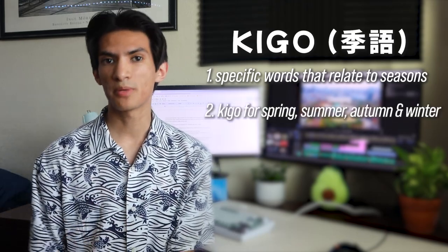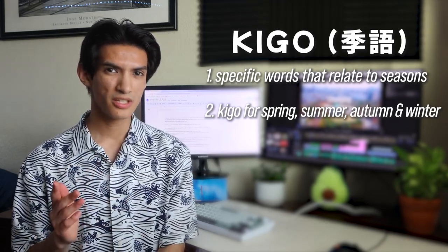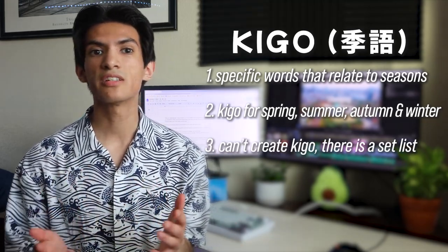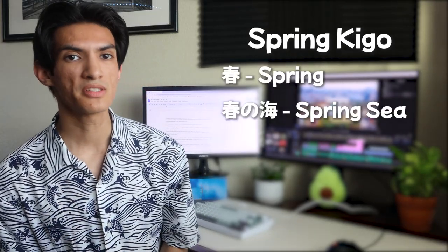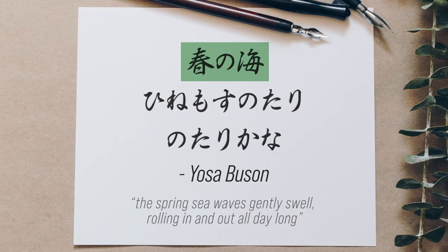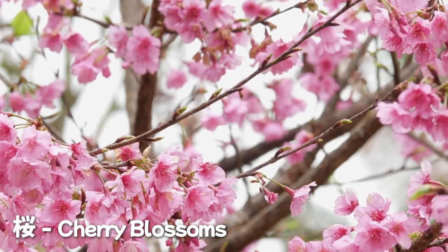There are kigo for spring, kigo for summer, kigo for autumn, and kigo for winter. It is also important to note that you can't just create your own kigo — there are specific kigo and a fixed list of these special seasonal words. Some spring kigo words are Haru for spring, Haru no Umi for spring sea — which is the kigo we saw earlier in Yosa Buson's haiku — Kawazu for frog, Sakura for cherry blossom, and Ume which are plum blossoms, among many more.